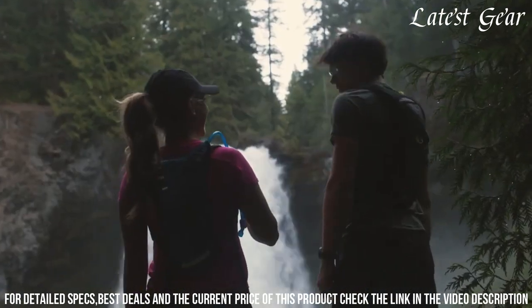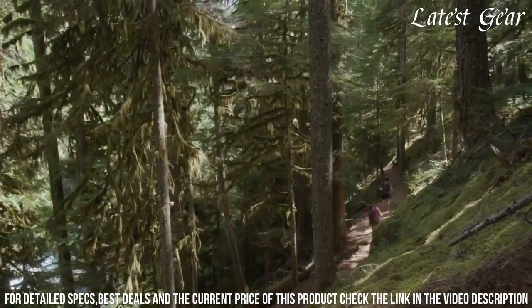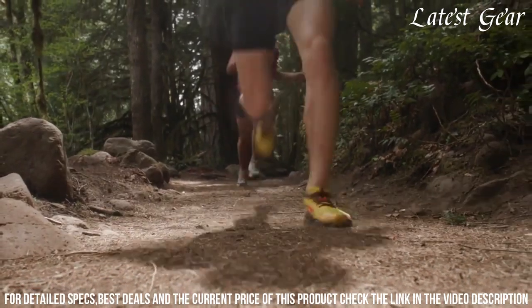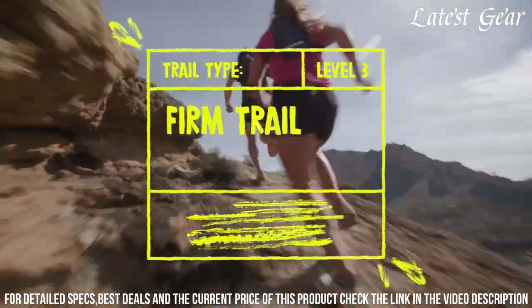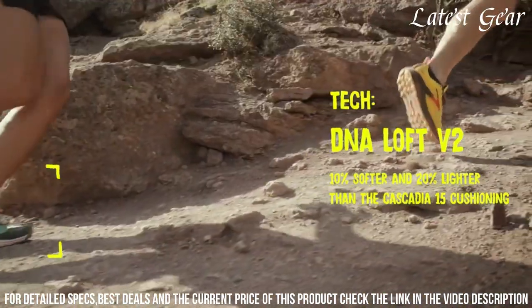The durable upper construction ensures a secure fit and protection from debris. Whether you're exploring rugged trails or taking on long-distance adventures, the Brooks Cascadia 16 is the perfect companion for your off-road journeys.